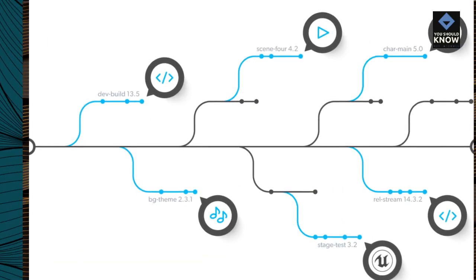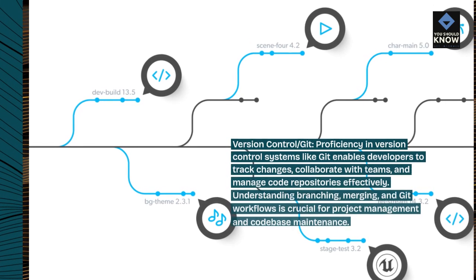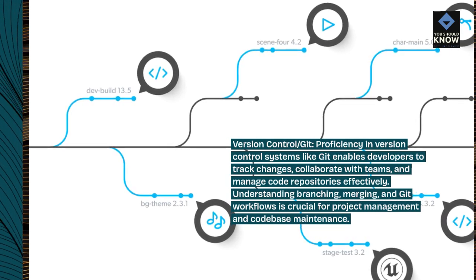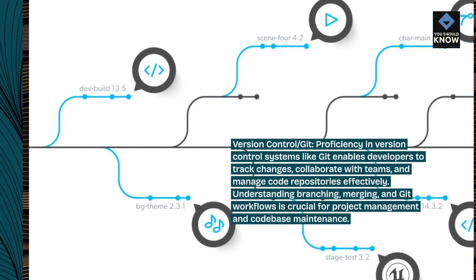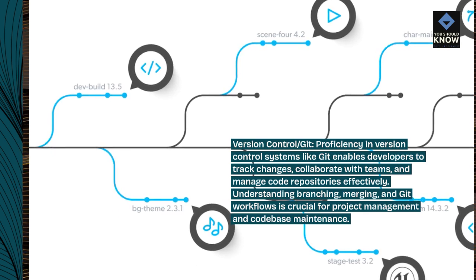Version control — Git. Proficiency in version control systems like Git enables developers to track changes, collaborate with teams, and manage code repositories effectively. Understanding branching, merging, and Git workflows is crucial for project management and codebase maintenance.